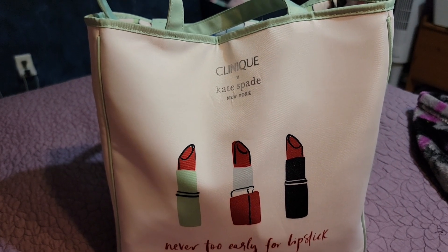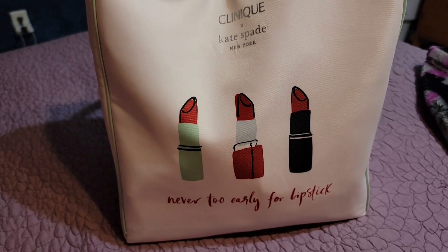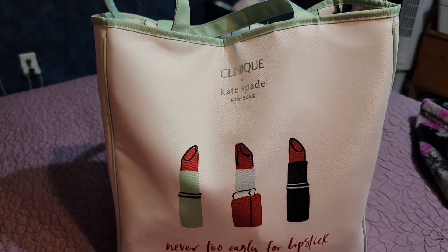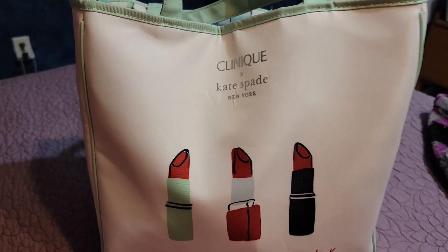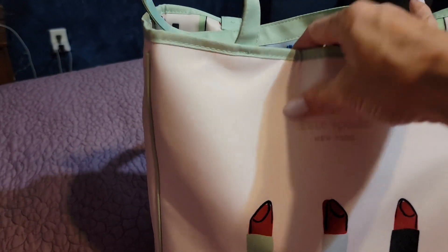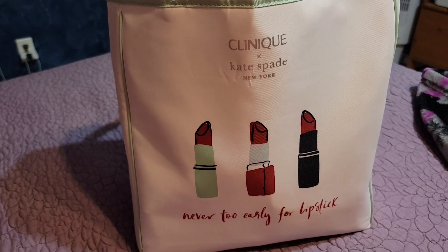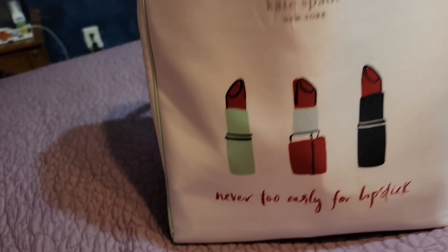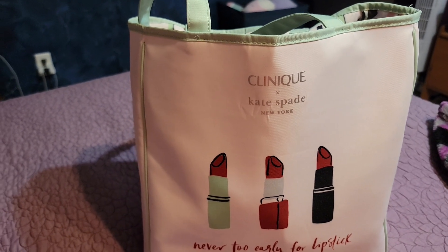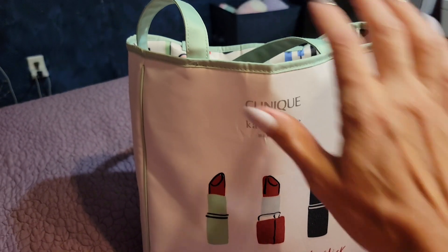I thought this was really cute for summer because of the colors and everything. I got it with a purchase from Clinique. I've never had a Kate Spade bag before — I know this is just a tote — but it's still really nice and cute. I know Kate Spade has other cute things and I'd like to try more sometime, but anyway, I'm going to get on into it.